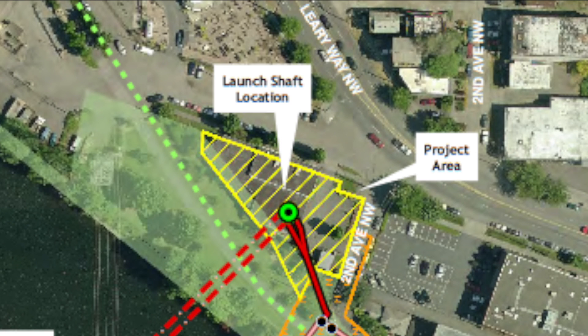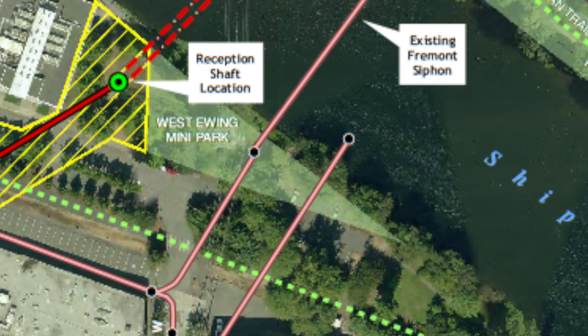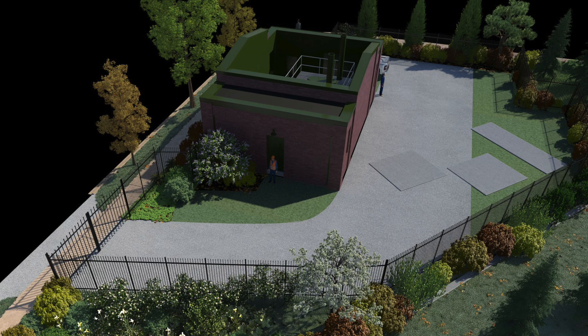Project elements include two microtunnels under the Ship Canal, access shafts located on both Queen Anne and the Fremont sides of the canal, connection to existing interceptor pipelines, and a new odor control facility.